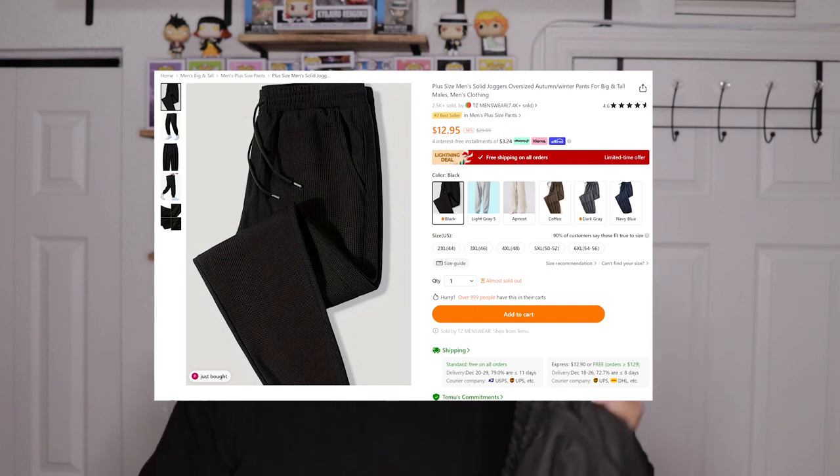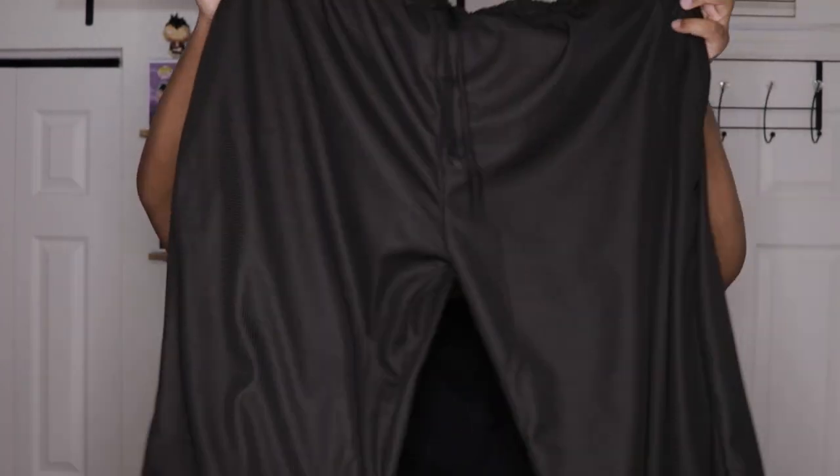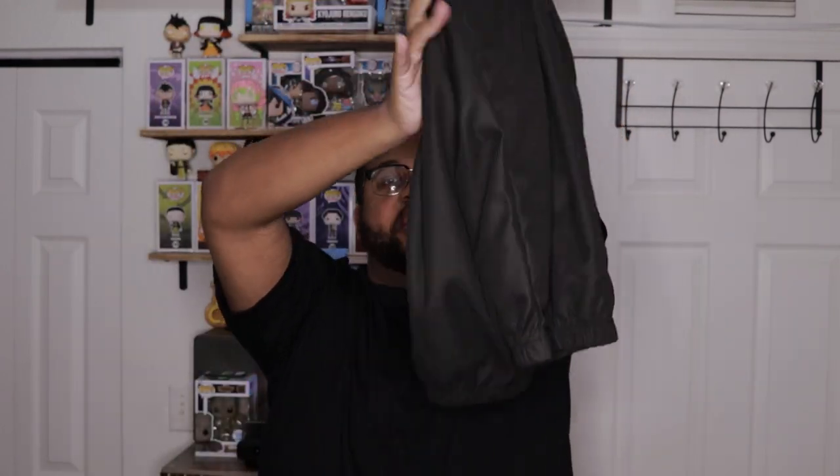These are some pants I got from Temu and they look good, but they look kind of big — I definitely got a bigger size. They come with a drawstring. I was contemplating wearing these to the Doja Cat concert, but I don't know because they look kind of mesh, like you can almost see through them.